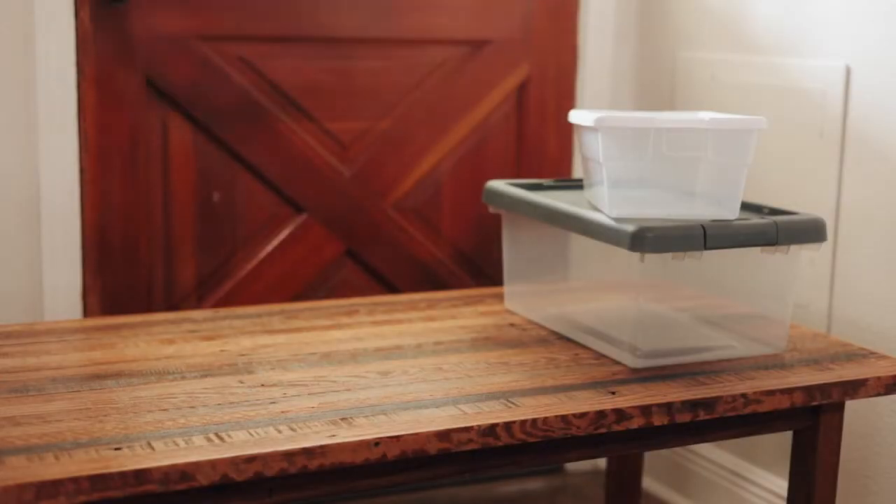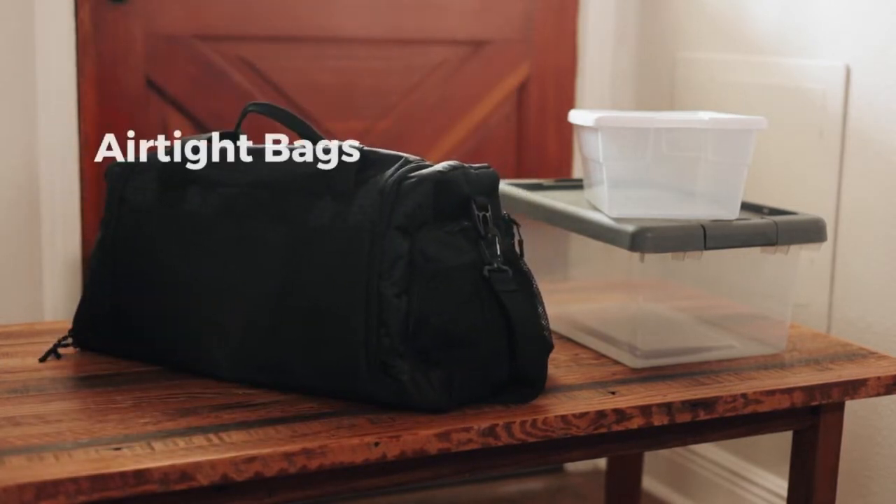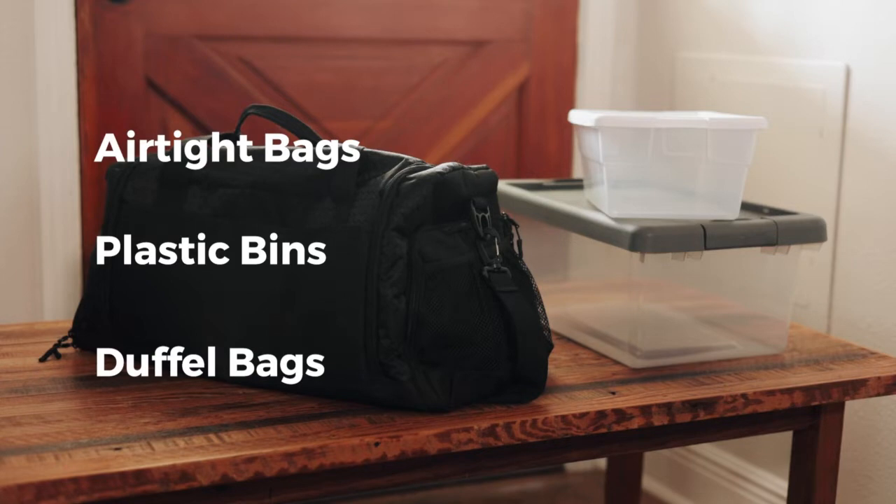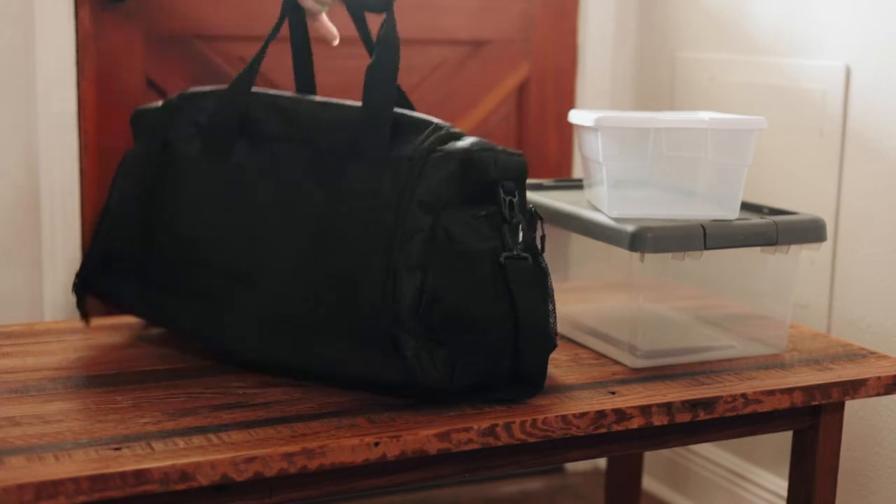When you collect materials for your emergency kit, it's best to store them in airtight bags and place them in plastic bins or a duffel bag. This will ensure your emergency kit is easy to carry and transport.